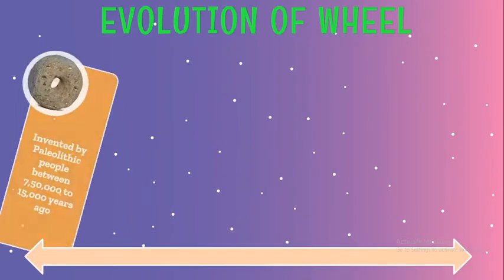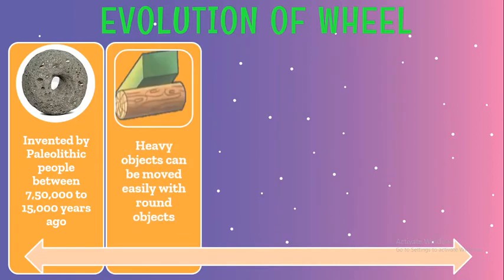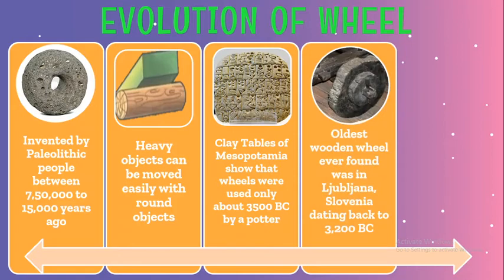That was how the wheel was invented. Wheels were invented by the Paleolithic people between 750,000 years and 15,000 years ago, since they understood that heavy objects can be easily moved using circular objects. However, the clay tablets of Mesopotamia show that wheels were used only about 3500 BC, when a potter made a pot using his wheel. The oldest wooden wheel ever found dated back to 3200 BC and was found in Ljubljana, the capital of Slovenia.